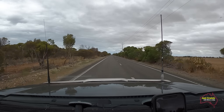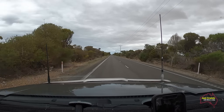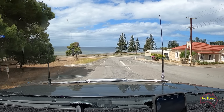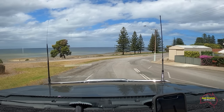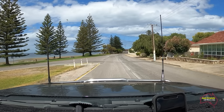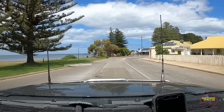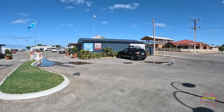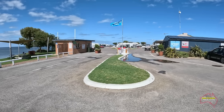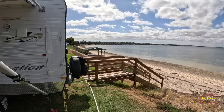After our lunch stop we're soon back on the road heading to Stansbury. It's now early afternoon as we're coming down into the foreshore area of Stansbury and we're getting more and more blue sky as the afternoon progresses. This was our first time staying at the Stansbury Caravan Park and we were lucky enough that when we booked in we got a waterfront site, so it was very pretty to stay there.